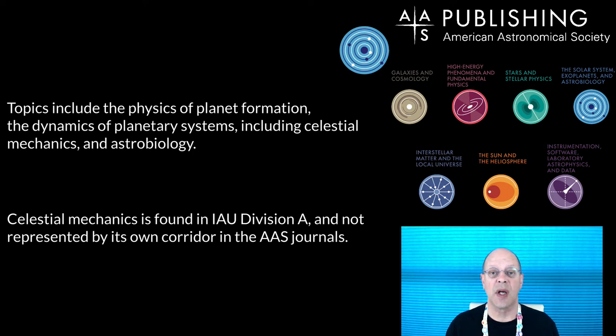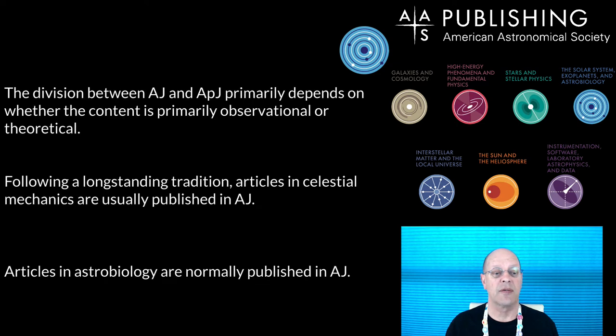This is one of the exceptions where we differ in the corridors from the IAU. The division between AJ and ApJ primarily depends on whether the content of the article is primarily observational or theoretical. Following a long-standing tradition, articles in celestial mechanics are usually published in AJ. The very first volume of AJ had articles on celestial mechanics, and some of the editors of AJ have been celestial mechanicists — so there is a long-standing tradition of publishing celestial mechanics in AJ, and that's where they go rather than having their own corridor.